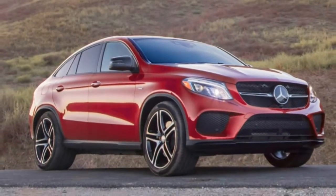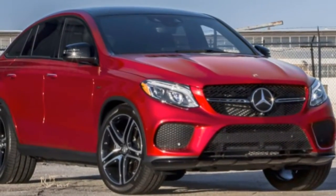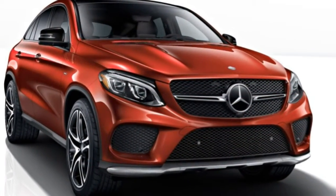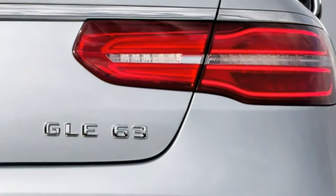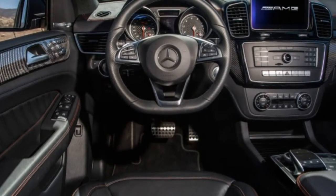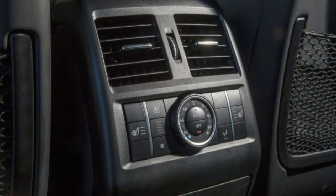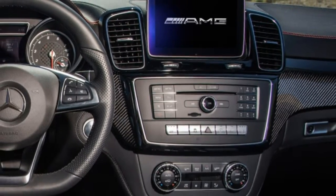Interior: While finely trimmed, the GLE 63's cabin suffers due to its low and sloping roofline, which eats into interior space. There's surprisingly little space inside considering the gargantuan exterior dimensions — all the downsides of a giant vehicle with none of the upsides. Like all modern Mercedes, it is a well-laid-out cabin that's intuitive to use. We like the physical climate control knobs and the thick steering wheel. The row of shiny buttons looks nice but lacks tactility.